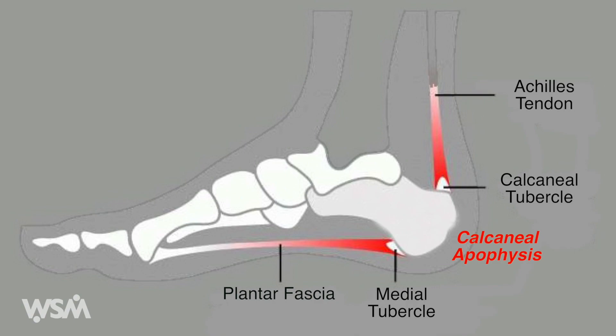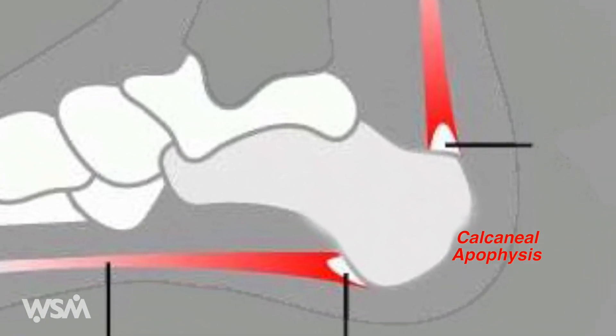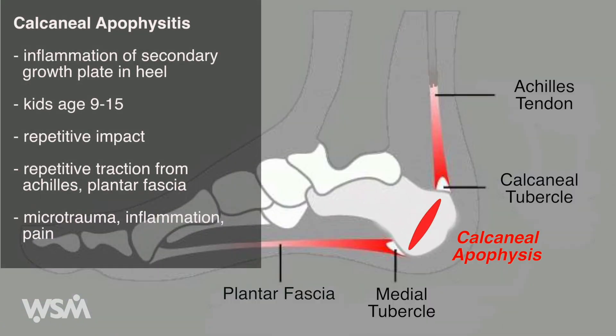Sever's disease is the most common cause of heel pain in active kids. It is caused by inflammation of the calcaneal apophysis, the secondary growth plate located in the heel. Because this growth plate is not closed until age 13 in girls and 15 in boys, repeated traction on this relatively weak bone from the Achilles tendon and plantar fascia results in micro trauma, inflammation and pain.